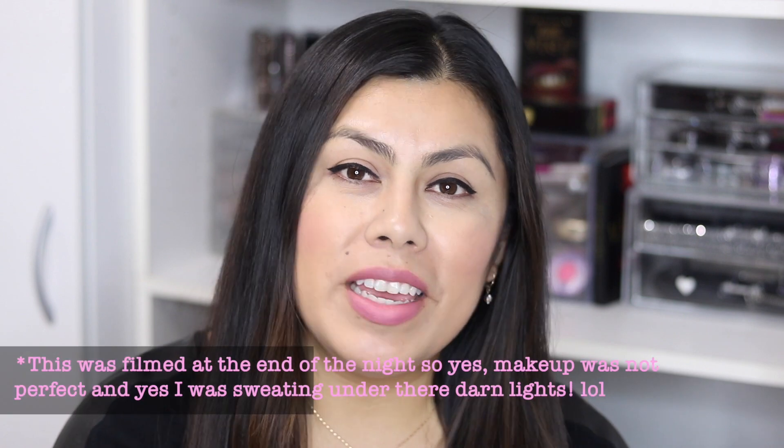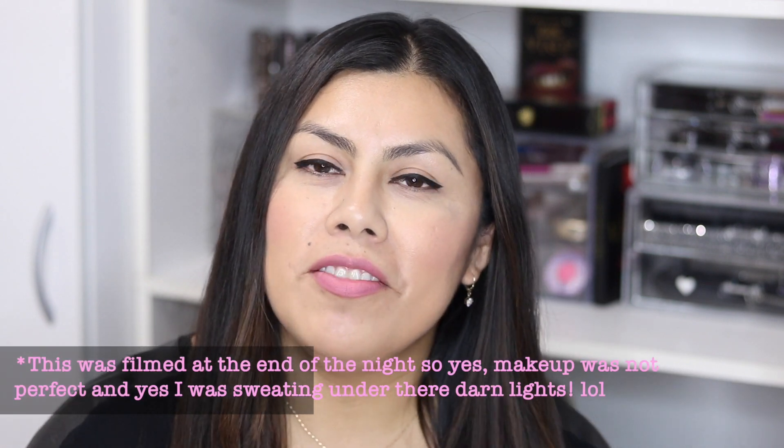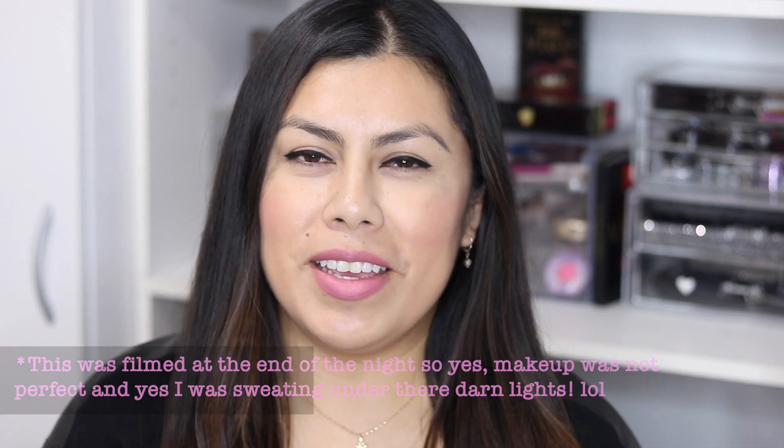Hey guys, welcome back again to my channel. If you are new here, thank you so much for stopping by and checking out this video. Before you leave, don't forget to hit that subscribe button — I'd love to have you as part of my YouTube family. Today's video is going to be a fun one. I've done a couple videos like these and these are some of my favorite things. This is going to be a mini makeup haul from Marshall's slash TJ Maxx that I did over the weekend.